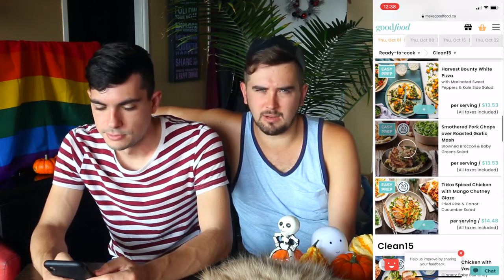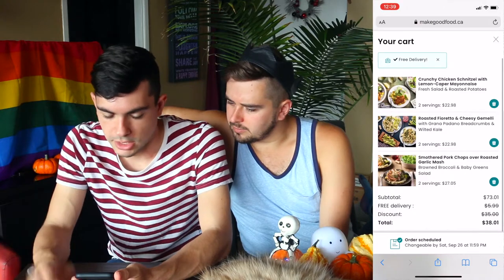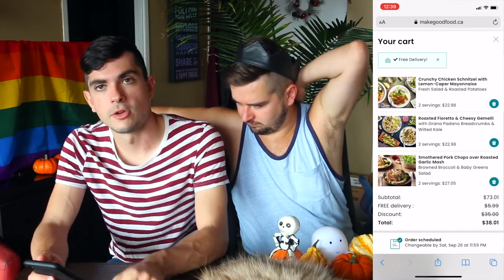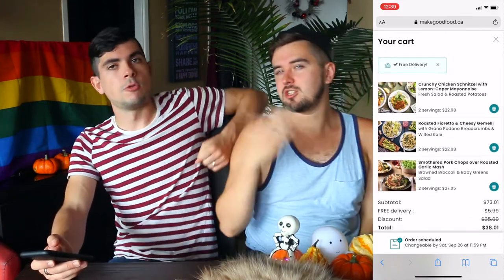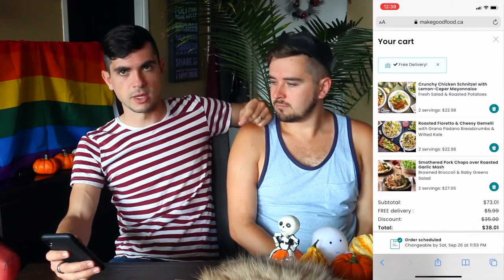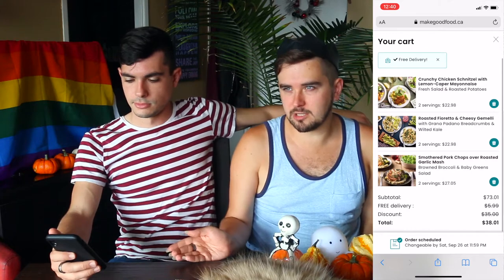They say 20 minutes, not 15, so the 15-minute claim was entirely incorrect. We have pasta, chicken schnitzel, and a pork chop over roasted garlic mash. We've got our three things at two servings each — the subtotal is $73.01, free delivery, $35 discount, so we're paying $38.01. We only paid $19 for the Chef's Plate one, so their deal was way better. But full-price it's only about $10 more. Good Food is also more common in Canada, so they're probably not trying as hard to get new users.